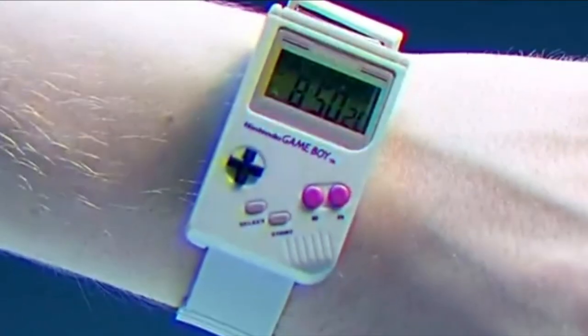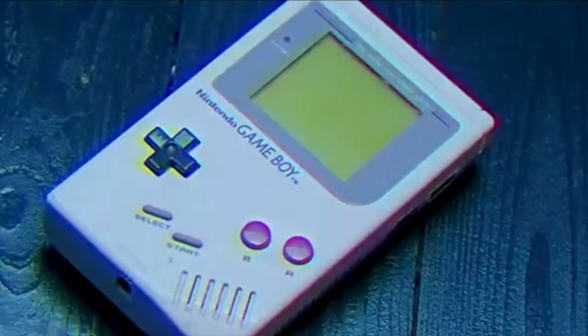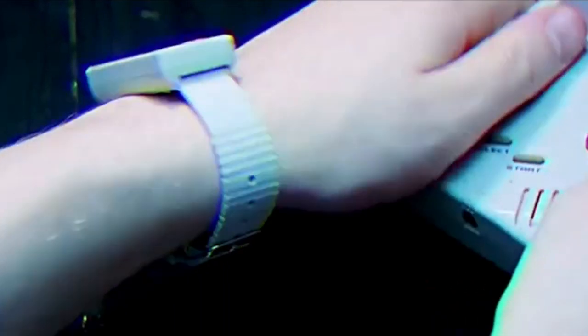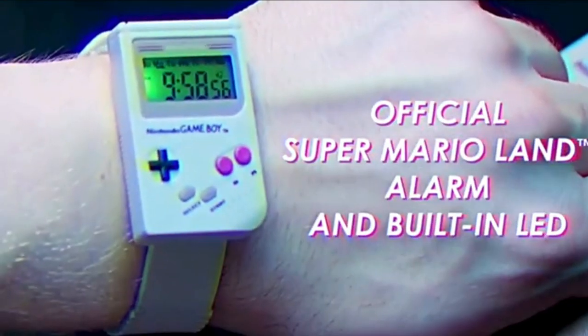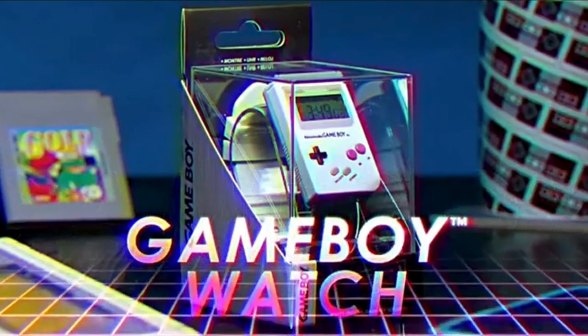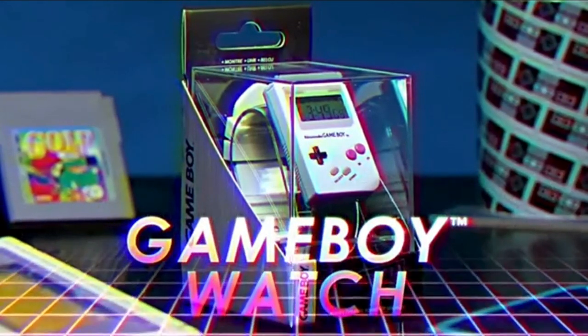Now, you can buy this bad boy online — I will leave affiliate links in the description below. But if you are in the UK, get yourself down to a local TK Maxx, have a look around the menswear section and maybe you'll get lucky.